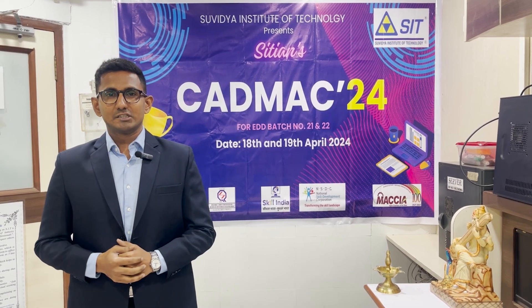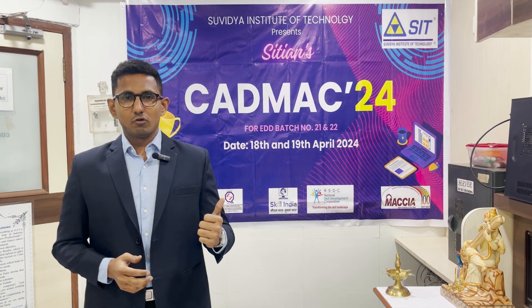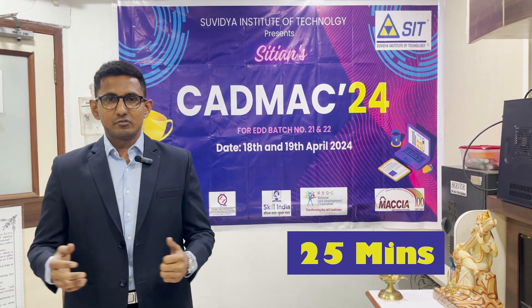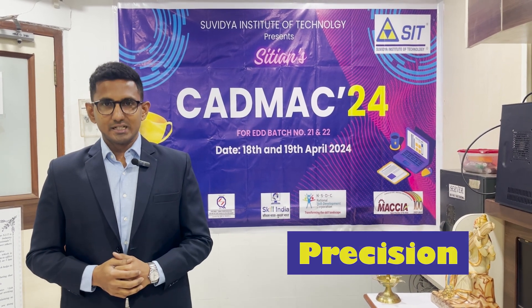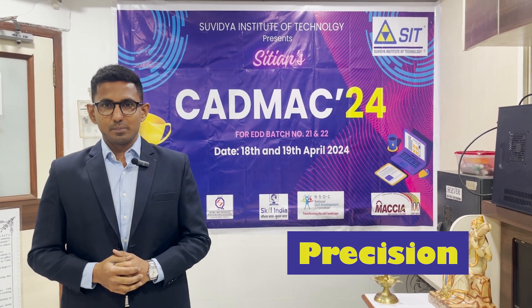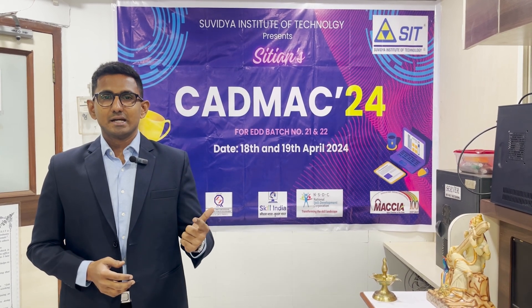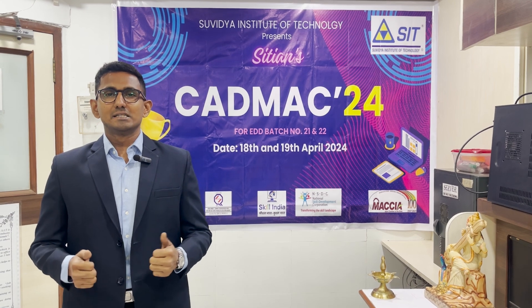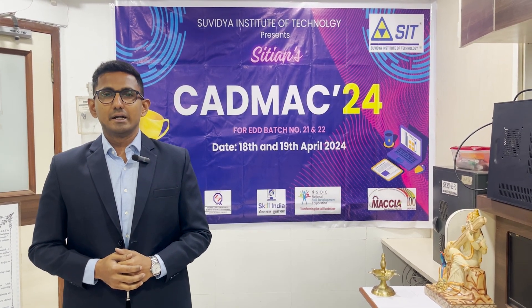Before we jump into the action, let's go over some ground rules. First and foremost, participants will be given 25 minutes to draft their engineering drawings. Secondly, precision is the key. Each participant will be evaluated on neatness, accuracy and attention to detail. And finally, only eight deserving participants will be qualifying for the final round which will be conducted tomorrow.